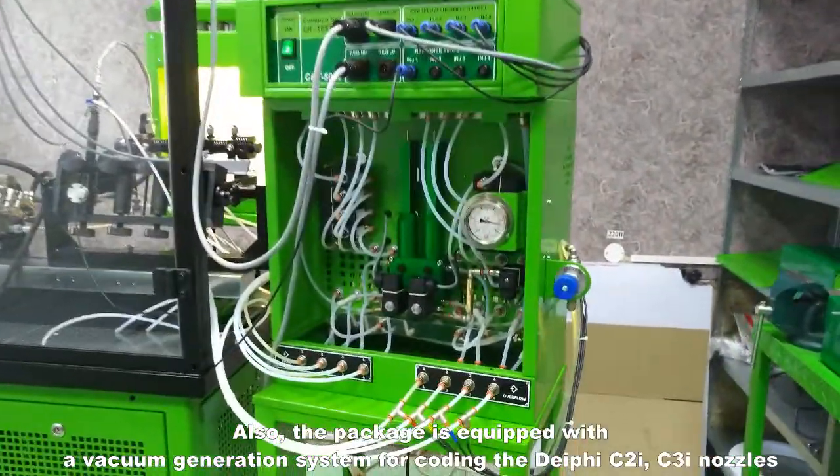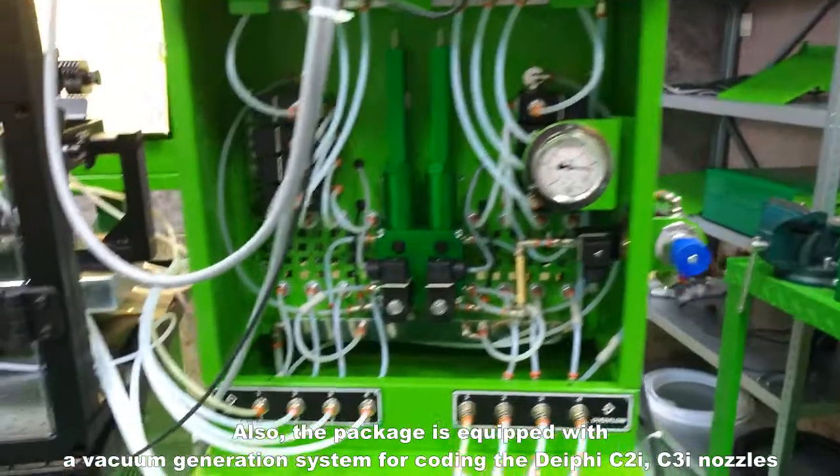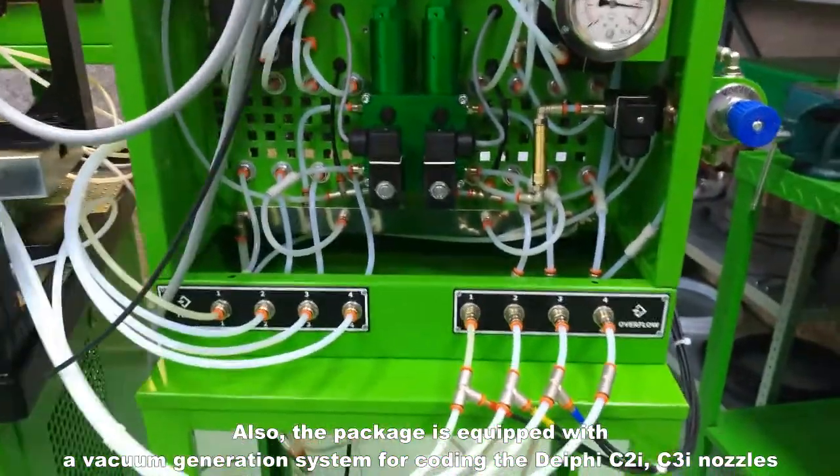Also, the package is equipped with a vacuum generation system for coding the Delphi C2i-C3i nozzles.